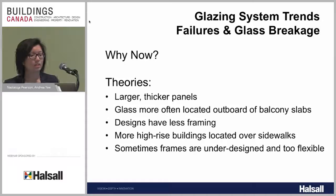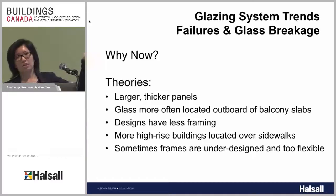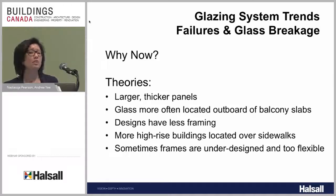Some theories behind why we're seeing more glass breakage, particularly in high-rise buildings: we're starting to use more, larger, and thicker panels. For floor-to-ceiling window wall or curtain wall, we use larger panels, and we sometimes need thicker panels because high-rise buildings — say 30 stories tall — see much higher wind loads than a six-story building, so we're designing for significantly higher loads.